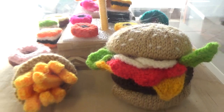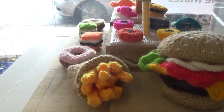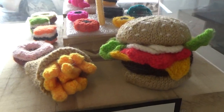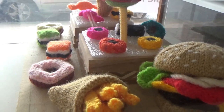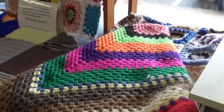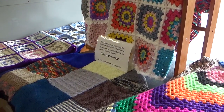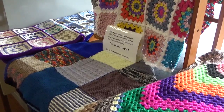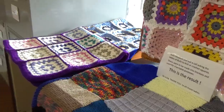Wool sweets — very clever! It's a burger and chips, some licorice, an ice cream. And then other people have made little squares and sewn them together to make blankets — knitting and crochet. Lots of clever people.